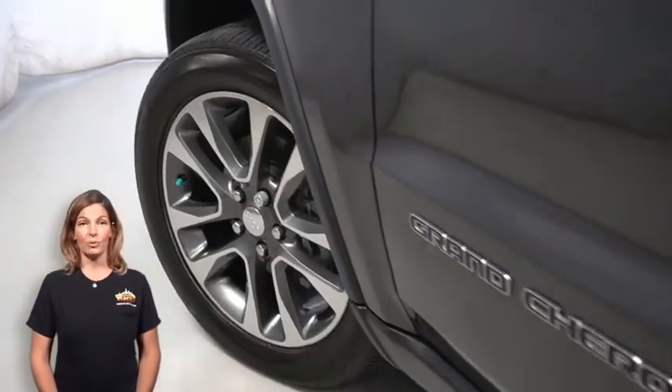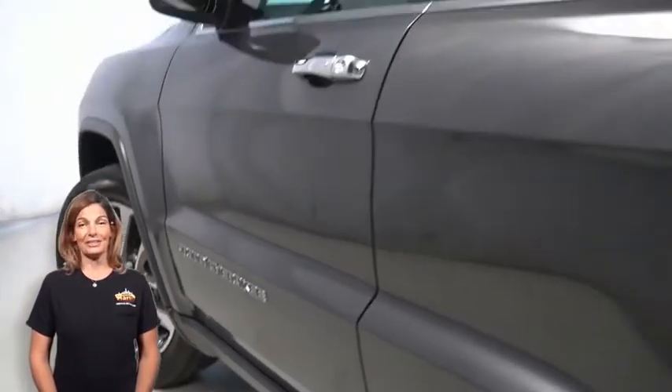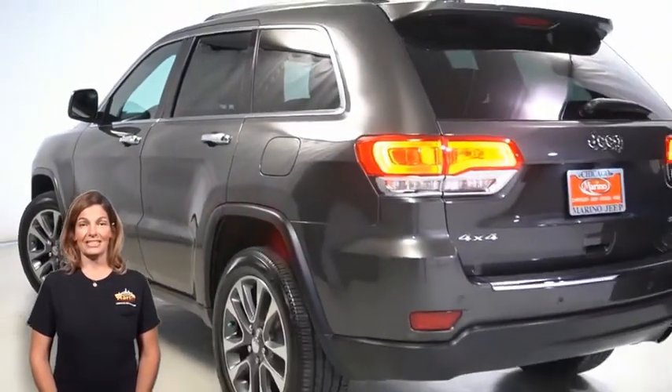20-inch tech gray aluminum wheels, power heated multi-function mirrors with manual foldaway, and LED tail lamps.